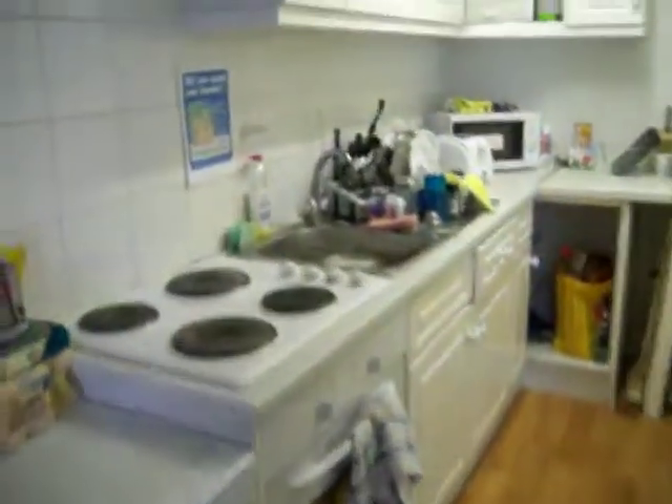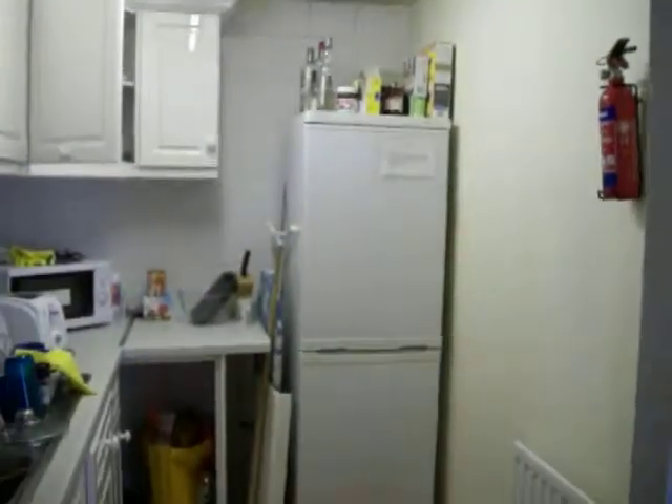Now we're up pretty high, so if you look down at the street, it's pretty far down there. This is our kitchen with our cabinets and oven and stove and all that good stuff. Go back out here.